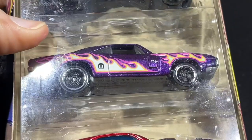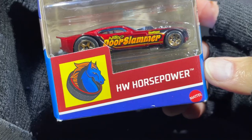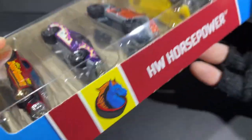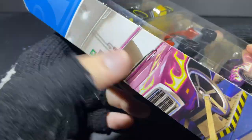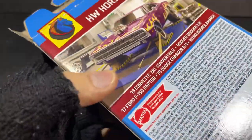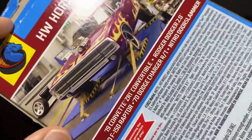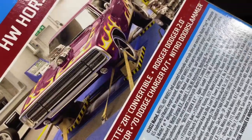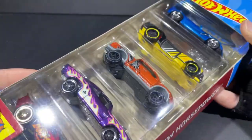That was a really nice five pack — you can get this one now at Target, and maybe Walmart has it too, but I found it at Target. Here's the logo: Hot Wheels Horsepower on the side. They're showing the Charger on the front and back, with the names of the cars. They're bringing the names back — they had taken that away for a while. Really nice looking five pack.